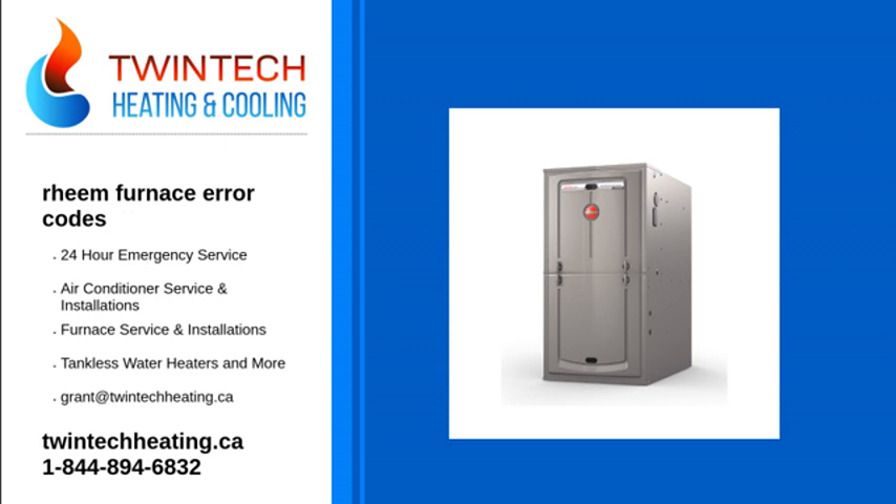Error code 61: problem with the blower. Error code 93: problem with the control.